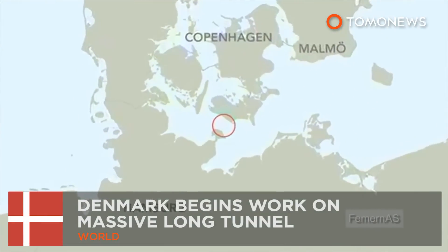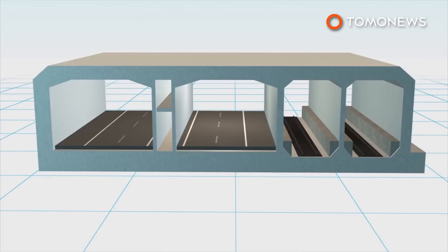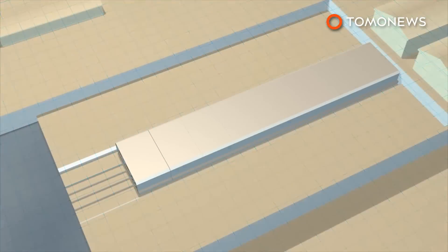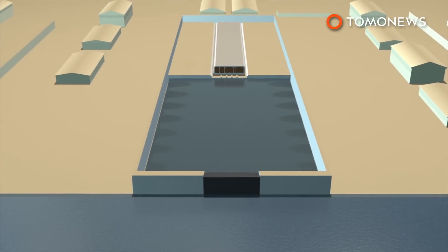Slated for completion in 2020, Denmark is set to begin work on an undersea road and rail tunnel across the Fehmarnbelt Strait to Germany. Nine identical reinforced concrete segments will be joined to form a single tunnel section, and the tunnel consists of 89 such sections. Finished tunnel sections are moved to a dry dock which is flooded with seawater.